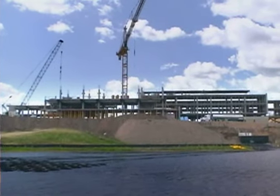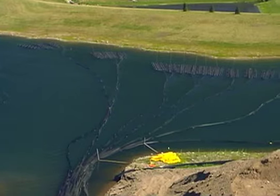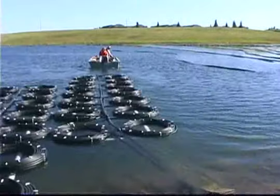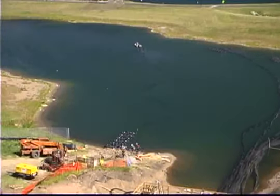We put in a geothermal lake system with over 500 tons of heating and cooling capacity. We've installed 39 heat exchanger grids on the lake. The coil pods, or heat exchangers, come pre-manufactured. We use a boat and tow them out into the lake to the approximate location where they are going to be sunk.